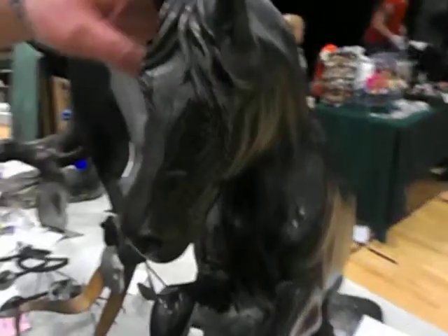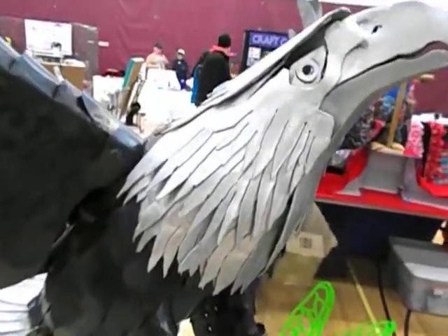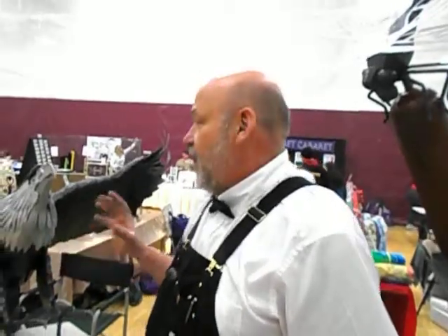Well, I use bronze as my mainstay, and what I've recently gone to is some steel. The cost of bronze is not affordable by most people, so I'm trying to come up with some products that are more affordable. For example, this Eagle in bronze is $29,000 but the Eagle in steel and aluminum is $4,500, so there's quite a savings.